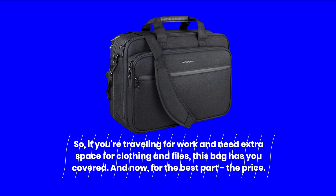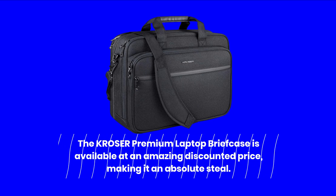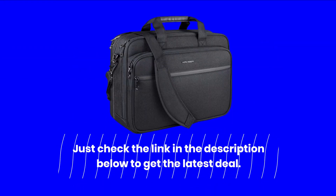And now, for the best part — the price. The KROSER Premium Laptop Briefcase is available at an amazing discounted price, making it an absolute steal. Just check the link in the description below to get the latest deal.